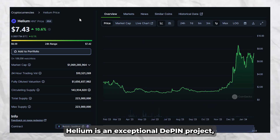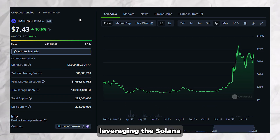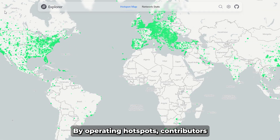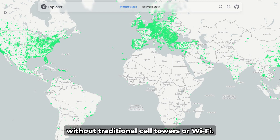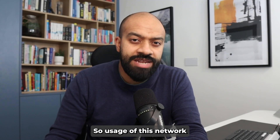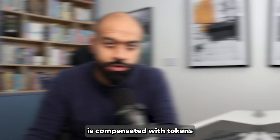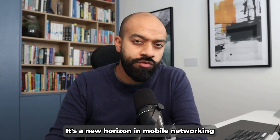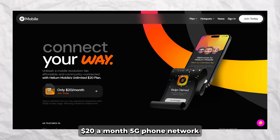Helium is an exceptional D-PIN project leveraging the Solana-based mobile networking framework. By operating hotspots, contributors enable internet connectivity without traditional cell towers or Wi-Fi. Usage of this network is compensated with HNT tokens, which are also rewarded to hotspot operators.